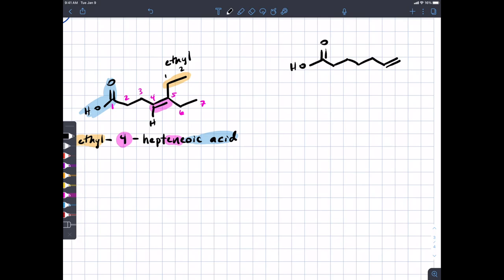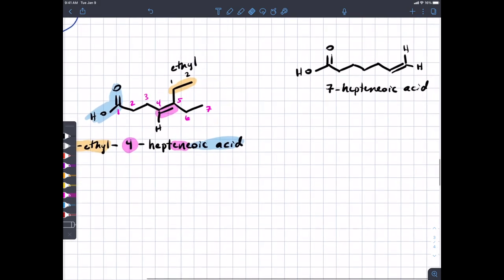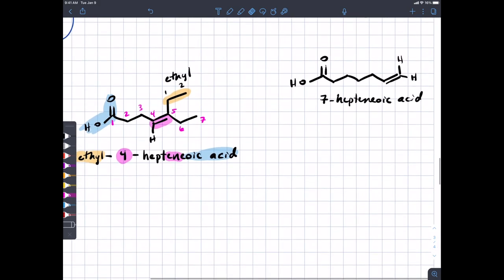We could also do a related constitutional isomer: 1, 2, 3, 4, 5, 6, 7 carbons with the double bond at position six — we'd call that 6-heptenoic acid. There's no reason for cis or trans because there are two of the same group on the terminal carbon of the double bond, so it's the same either way.